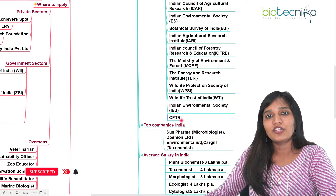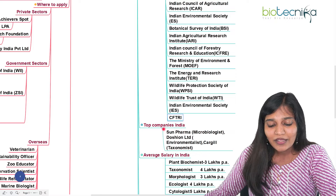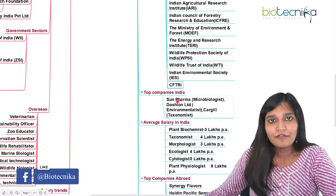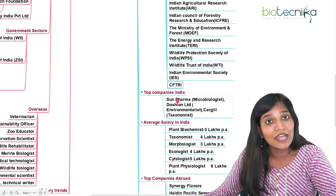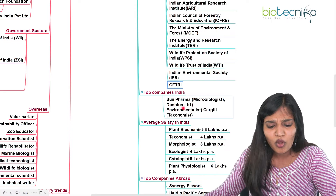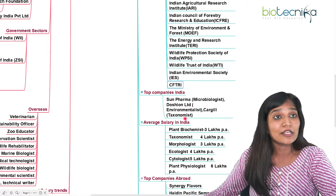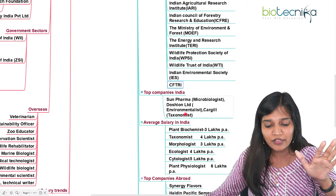CFTRA is mainly for botany students, focusing on food. Companies that exclusively recruit botany candidates include Sun Pharma, which recruits microbiology, biotechnology, botany, and zoology candidates — all can apply. For environmentalist roles, Dorfsen Limited or Cargill recruits taxonomists. A taxonomist can be a botany or zoology candidate, so both can go for it.